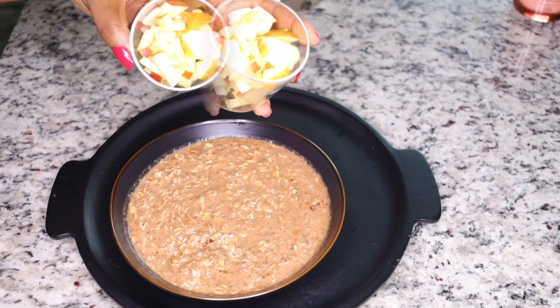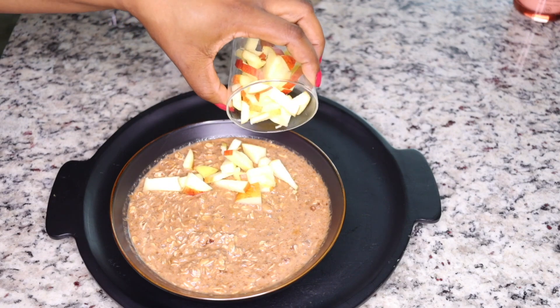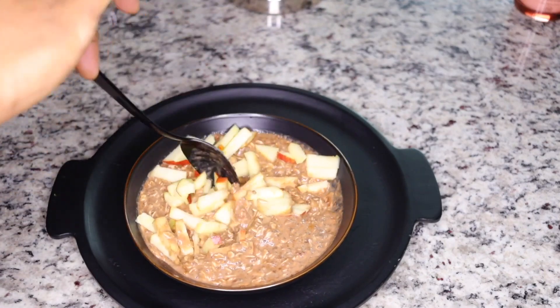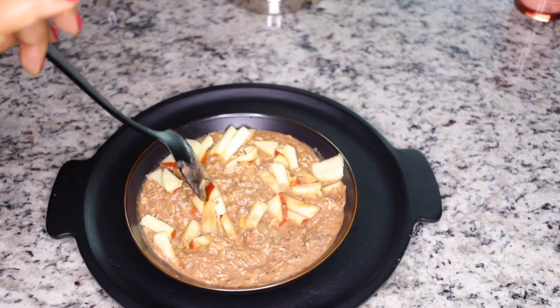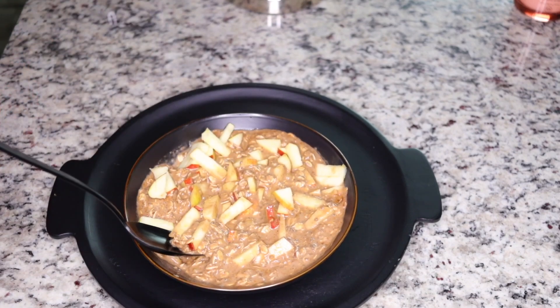I'm salivating as I'm talking to you because I had this already before editing this video to share with you. It is so yummy — one of my best healthy fat burning recipes in the morning for breakfast. It is so healthy, and you feel full much later in the day while putting in less calories.